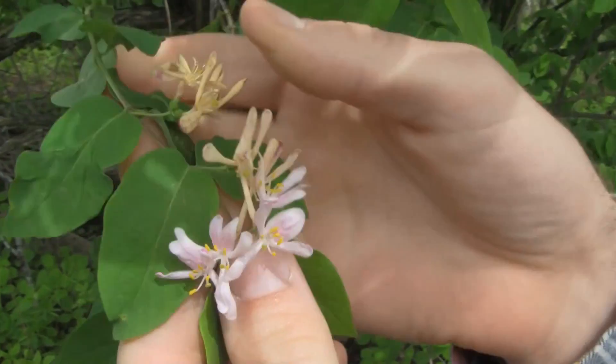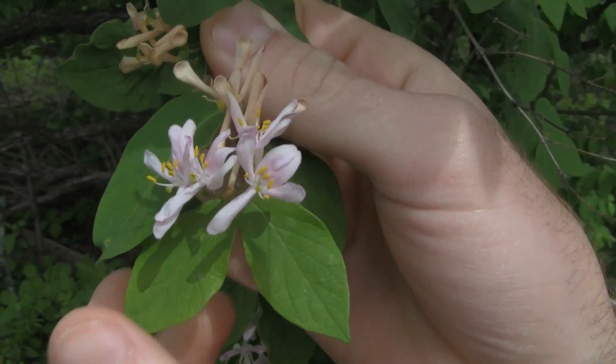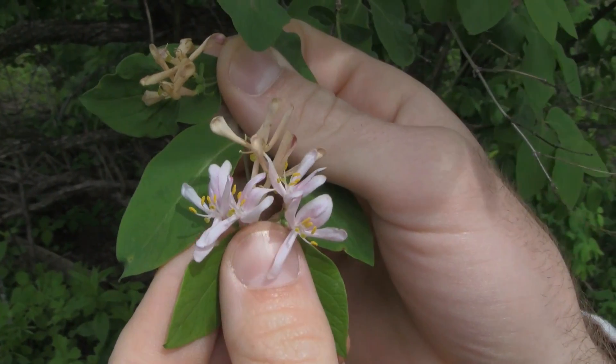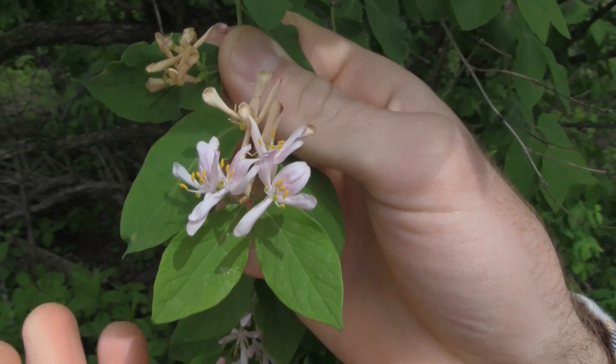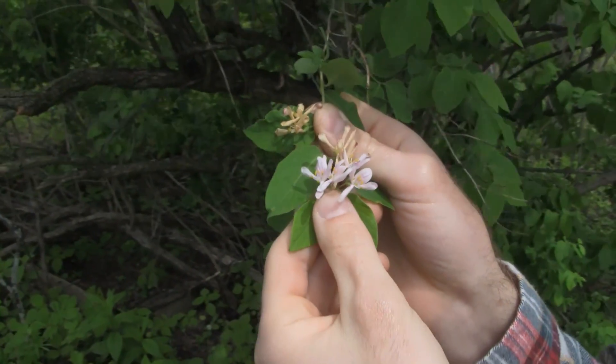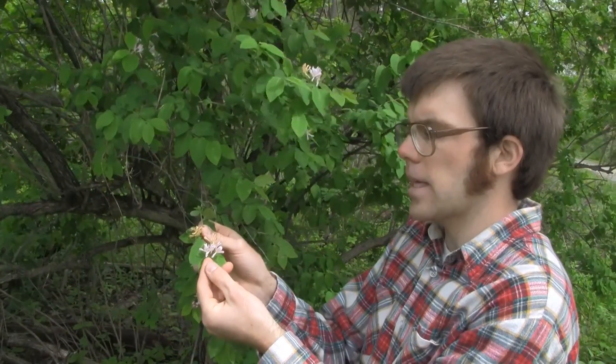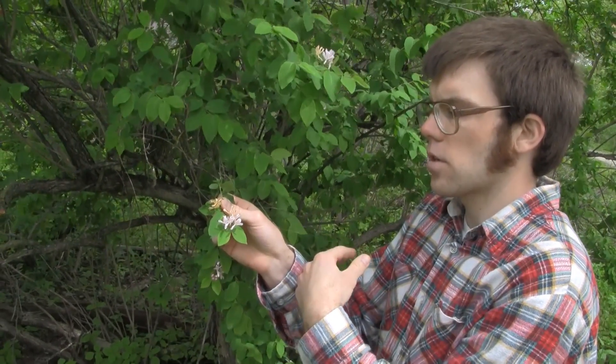They also start flowering very early, and the flowers are borne in pairs on the stems. These can range from white, yellowing with age, and then some species — Tartarian in particular — have pink to red flowers.